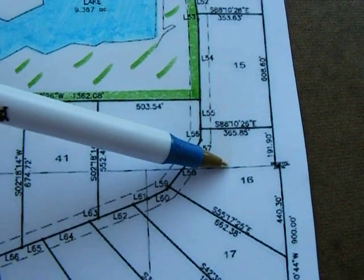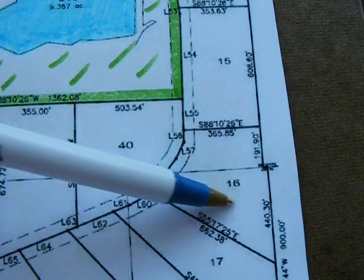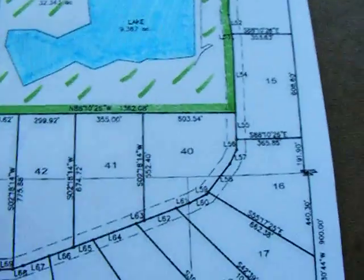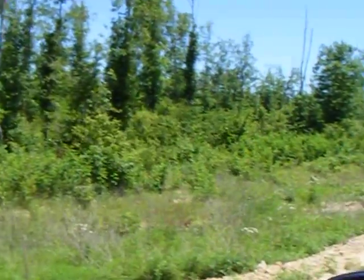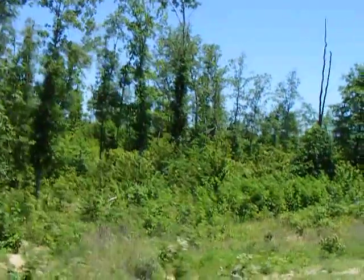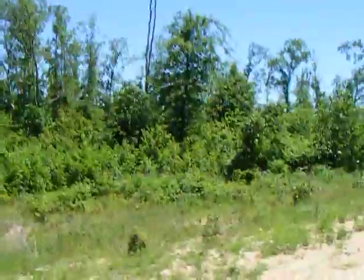We're looking at lot 16 at Wilderness Lake. It's a five-acre property that borders the easement road along its west side. We're heading south on the easement road now — that's lot 16 on the left-hand side.